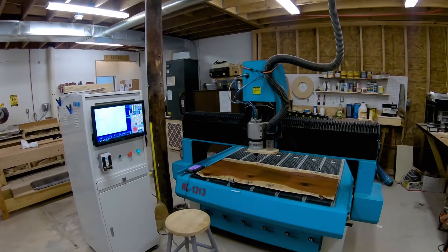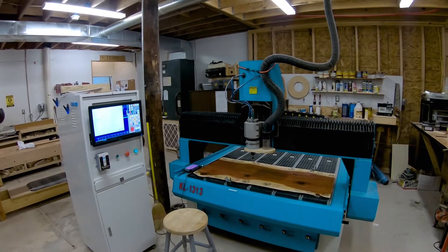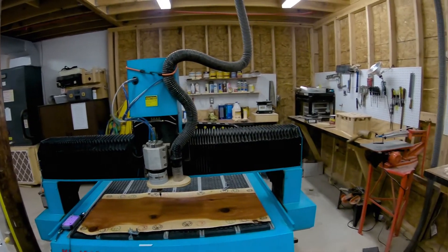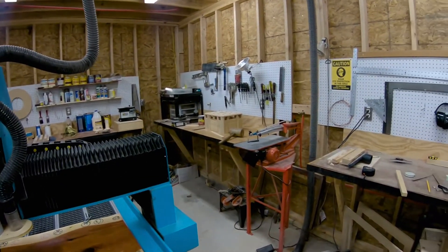The CNC router has a range of 52 inches by 52 inches, but it's set up in such a way that we can put a 4x8 sheet of plywood on there and work on it in two pieces. There's also a Hegner scroll saw.